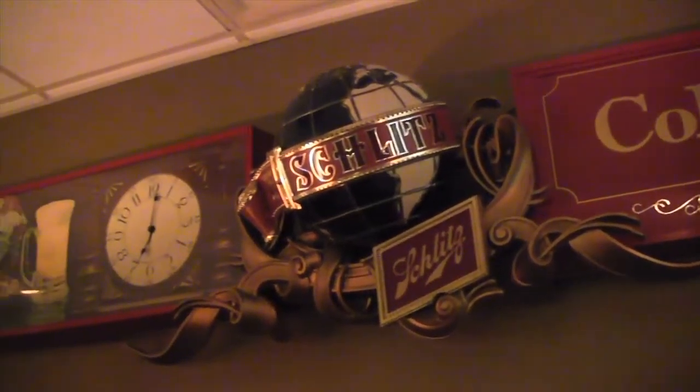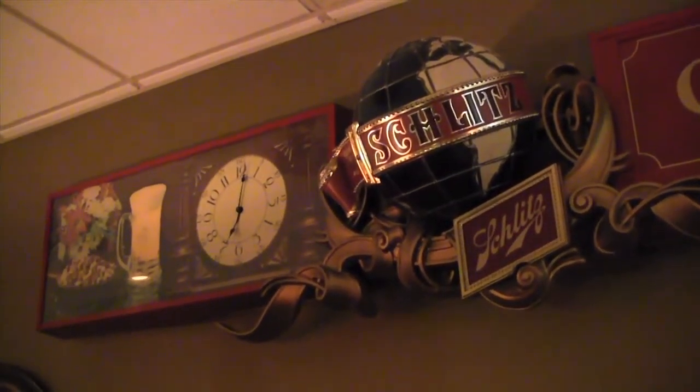Everything has history and has a story, and so for me it's really cool to incorporate that into what we're doing here. This was actually from Kanaki's Butcher Market on Old Middleton, which they're near and dear to us, and we use all their meat for our burgers.